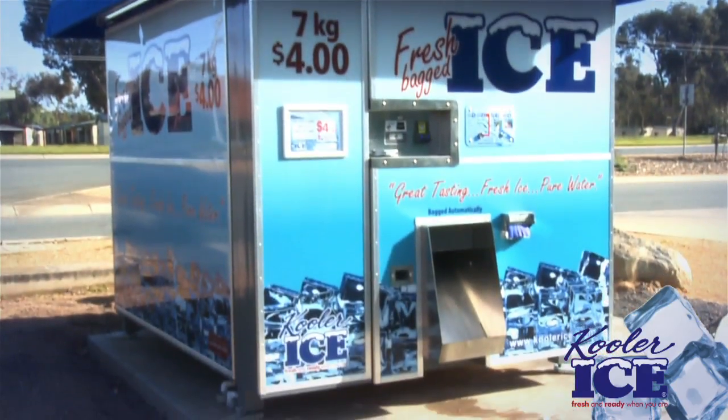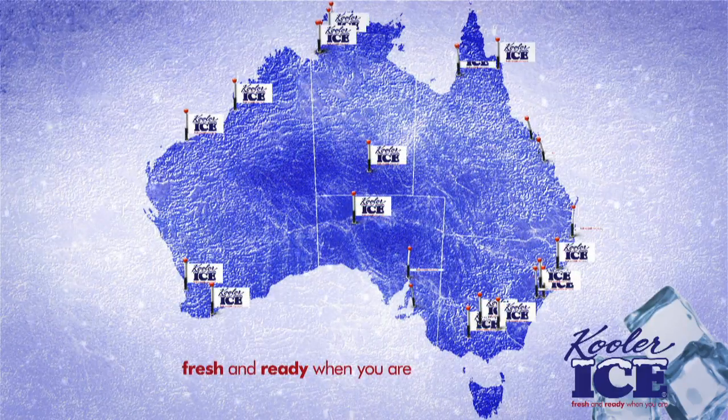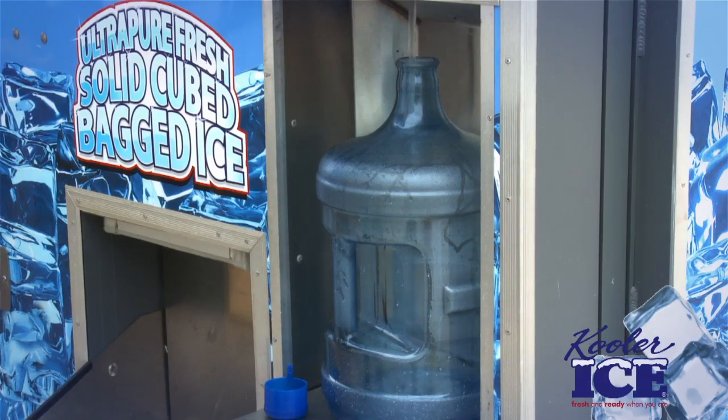Cooler Ice, fresh and ready when you are. The Cooler Ice vending machine is the future in selling ice. Find a distributor in your area or inquire online. Become a part of the revolution in the ice vending business and step into the 21st century with Cooler Ice.